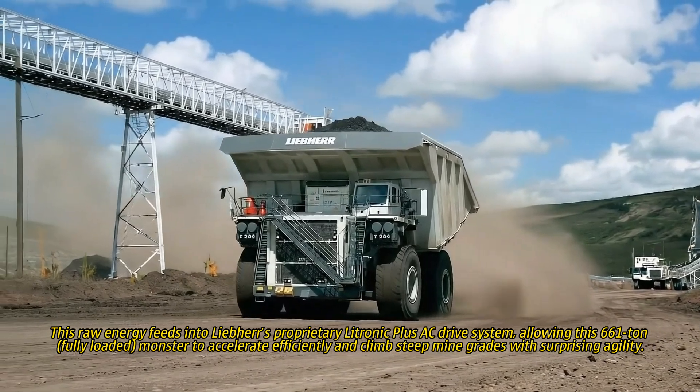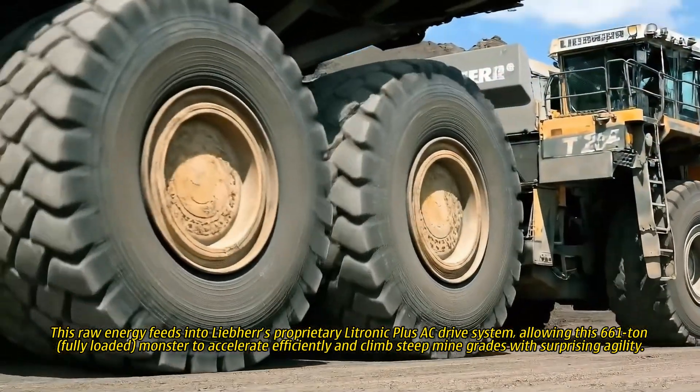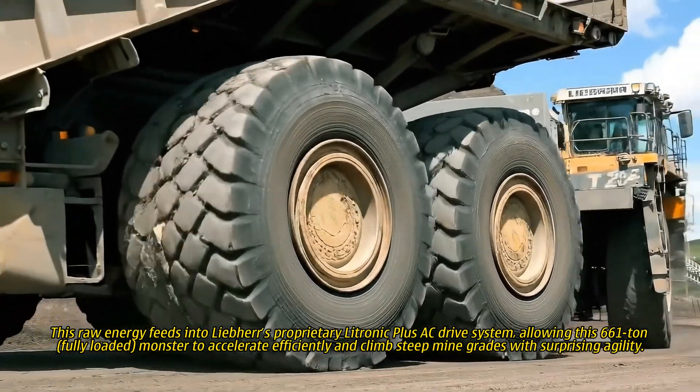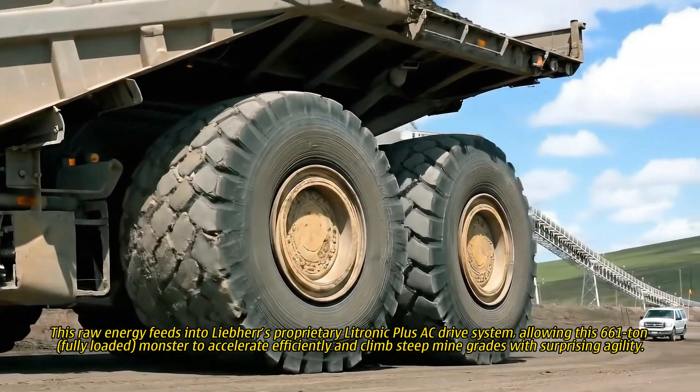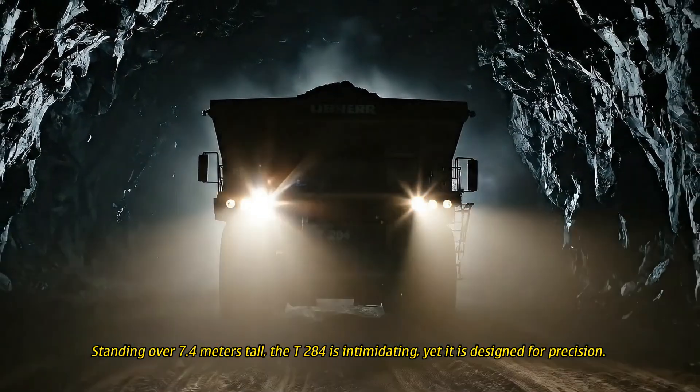This raw energy feeds into Liebherr's proprietary Latronic Plus AC drive system, allowing this 661-tonne fully-loaded monster to accelerate efficiently and climb steep mine grades with surprising agility.